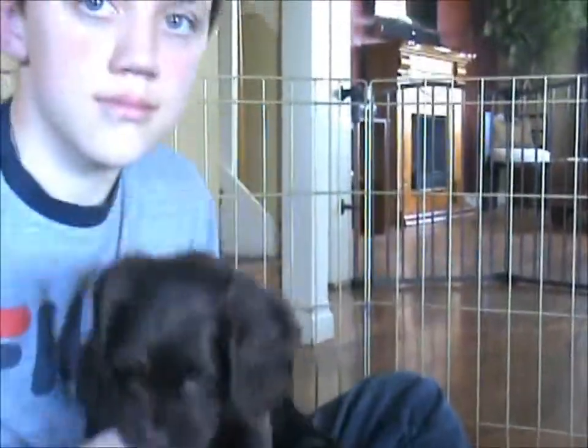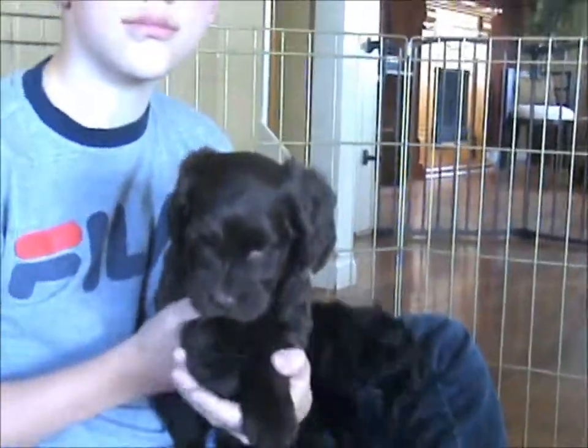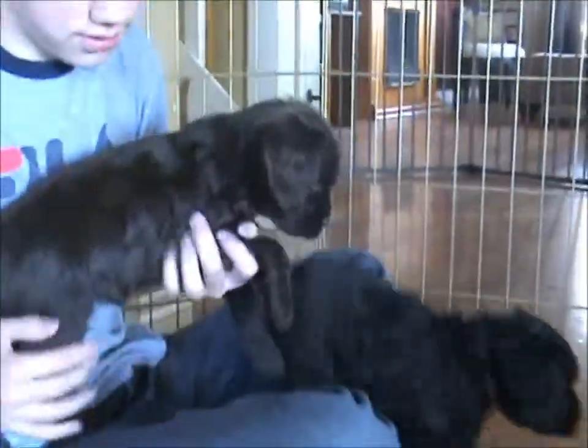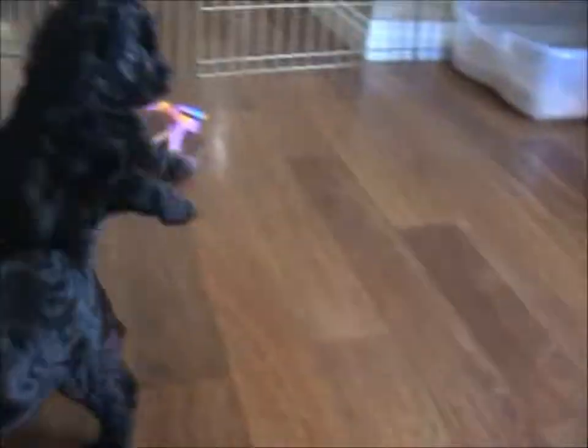Hey, girly. Hi, cutie patootie. Show me the side of her real quick so I can see her muzzle. She actually has a pretty good stop. It's kind of hard to tell because she's being so wiggly — she wants to go and play. They want to play.